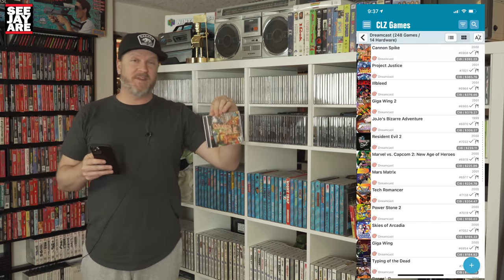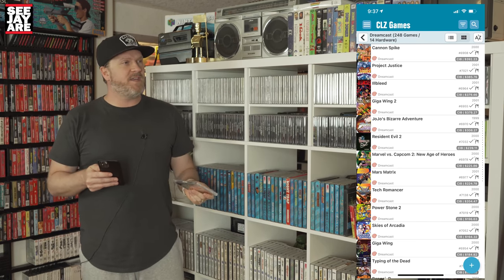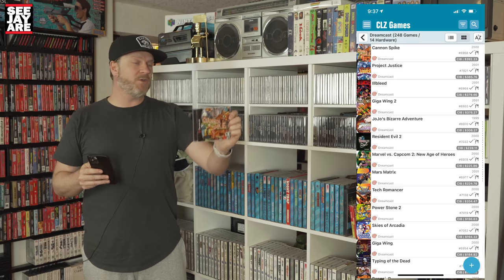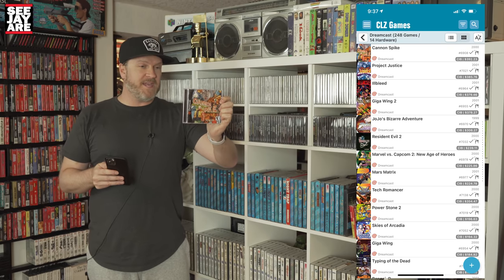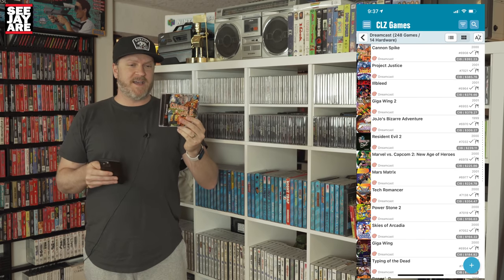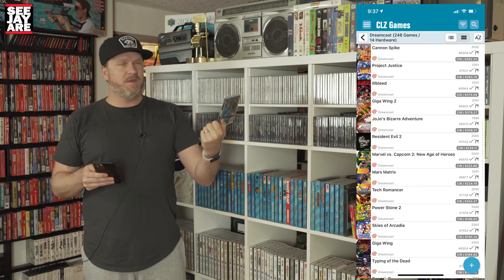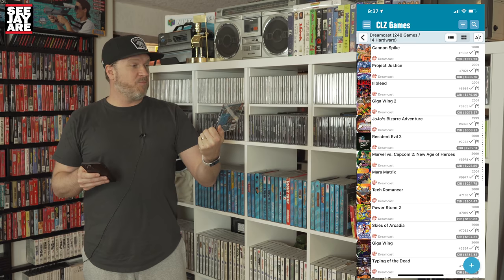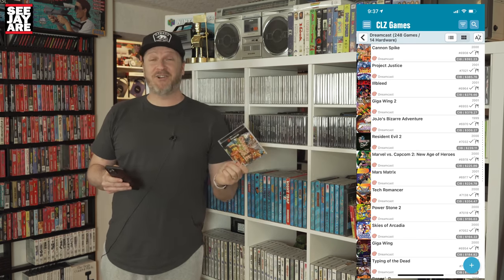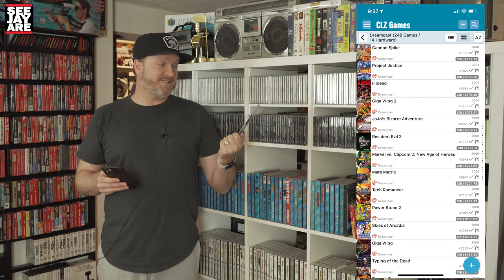Cannon Spike is also one of my favorite games on the system. It's almost like a 3D beat-em-up shmup — kind of hard to explain, very unique, really good game. It features a bunch of characters throughout the Capcom IPs: Cammy, Mega Man, Arthur from Ghouls 'n Ghosts. Really unique game. I actually picked this one up at a swap meet for $60, which was a pretty good deal at the time — it was going for around $100.